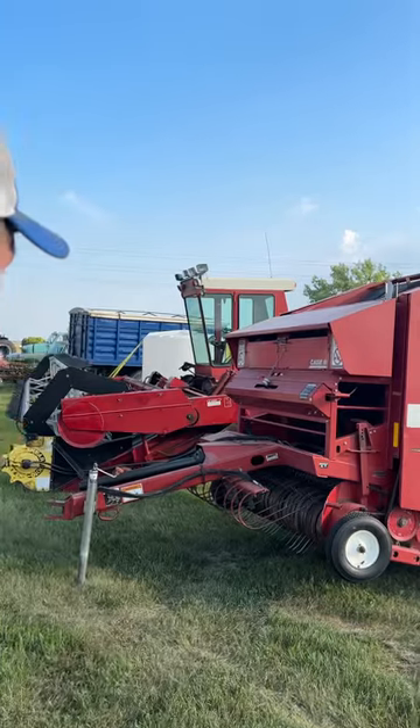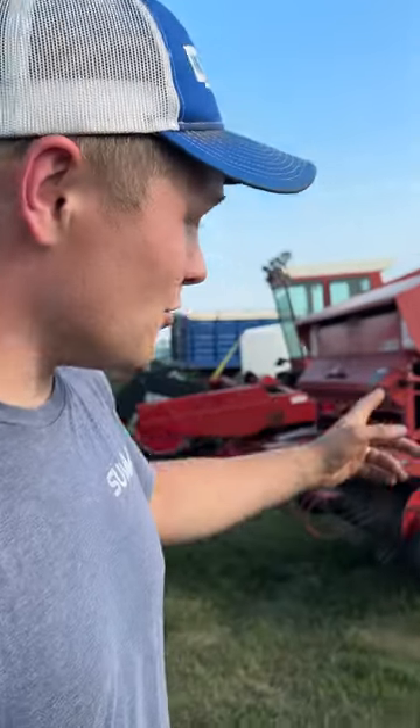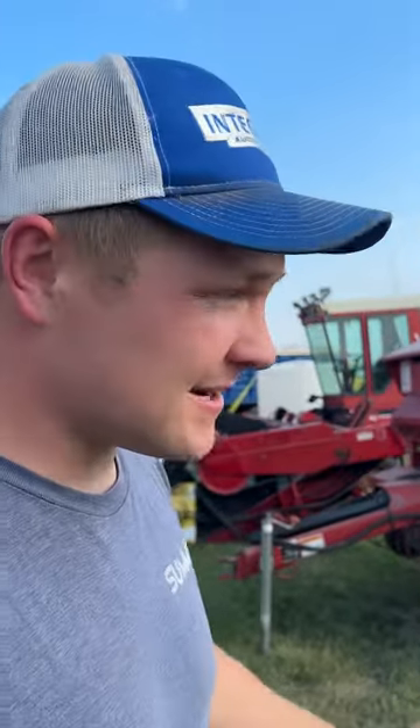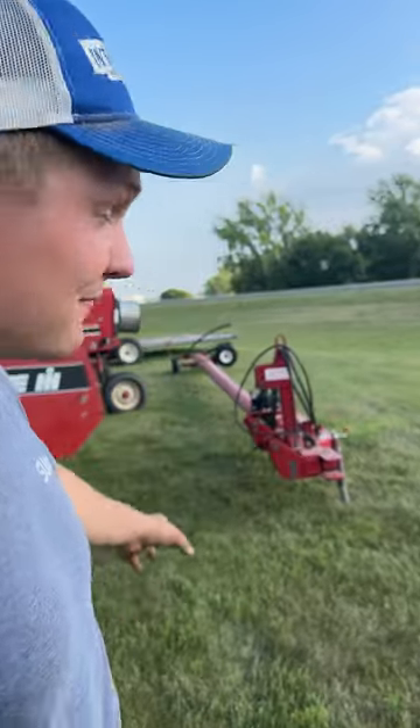Hey everyone, this is Ben Stiegelmeyer with Integrity Auctioneers getting ready for the summer consignment auction. Look at this great lineup behind me. It's going to be Tuesday, July 11th, starting at 11 a.m. with small items in the back of the shop, and then at noon we're going to start with the items that have online bidding.